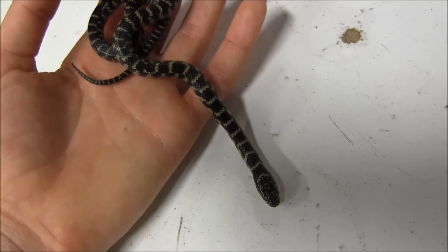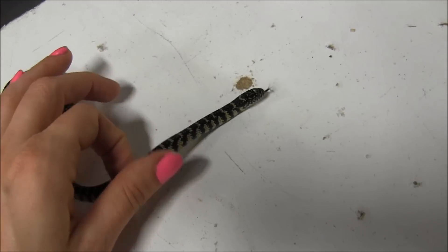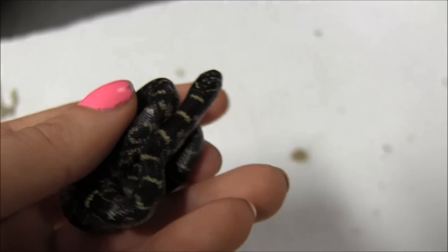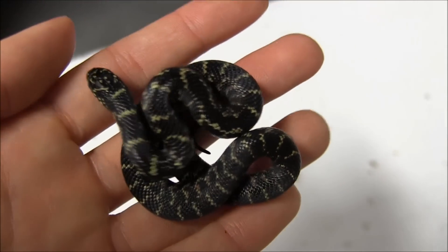These little guys are going to do best in a bit of a smaller cage when they're babies. You would do well to start them out in a 10 gallon tank. You're going to want to give them a nice thick layer of bedding to burrow into, as well as an under tank heater.